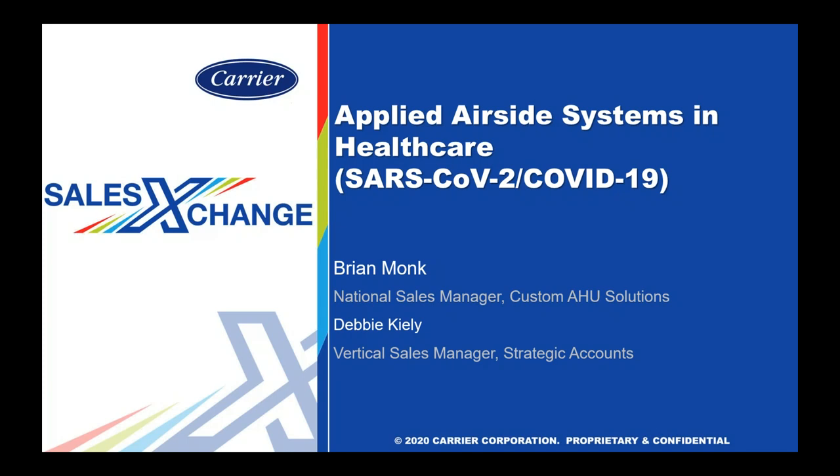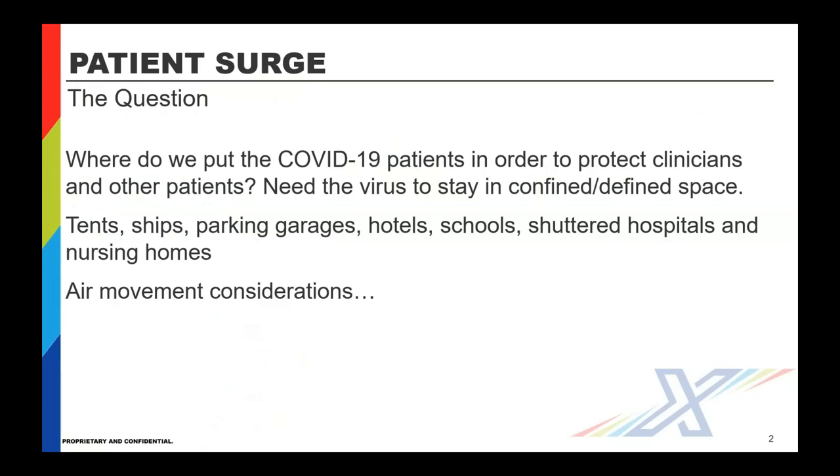We'll discuss Carrier's new OptiClean negative pressure air filtration system that we've just launched to the market, as well as the latest things going on with SARS-CoV-2, or COVID-19, as a virus and airborne infectious disease. We'll also cover ASHRAE-170 guidelines, negative pressure systems, and HEPA filtration. And then we're going to finish off with more details about a negative air pressurization machine.